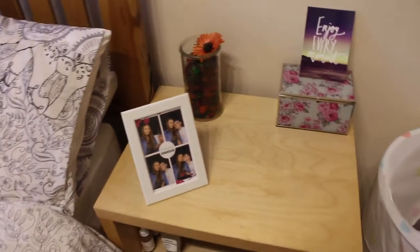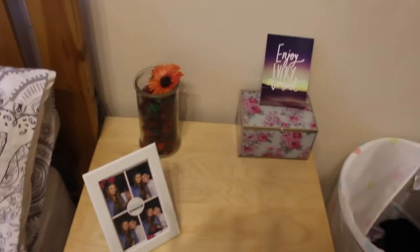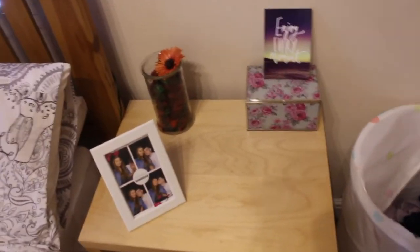And here we have the bedside table. So I actually moved this room around for some weird reason. When I came, the desk was where this was - that makes no sense. This was over there and the wardrobe was here but right up against the wall, so there was just an empty space in the corner and it just made no sense at all. So me, my mum and Jed moved the room around and it's so much better like this. I have so much more space and it just makes a lot more sense.